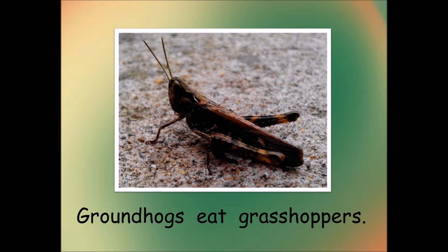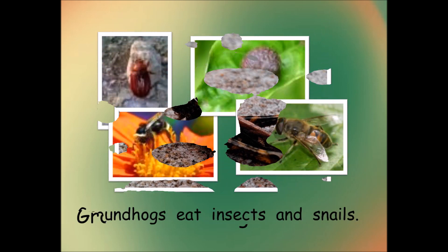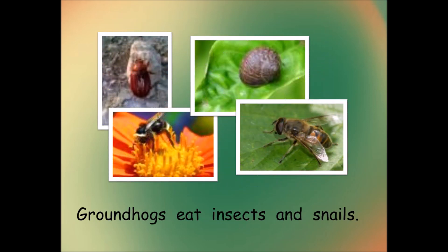Groundhogs eat grasshoppers. Groundhogs eat insects and snails.